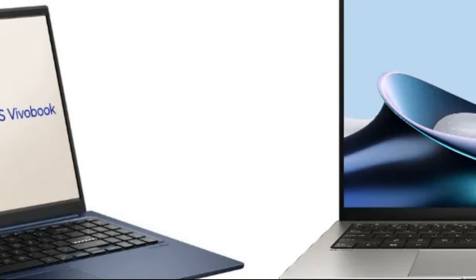ASUS has expanded its laptop lineup in India with the launch of two new models: the premium ZenBook S13 OLED and the mid-range VivoBook 15. Both laptops come equipped with Intel Ultra processors, catering to different segments of the market. Here's a detailed look at what each laptop offers.